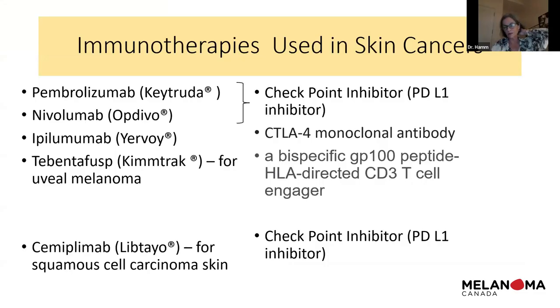Today I'm going to talk about the immunotherapies we use in melanoma, and also touch on uveal melanoma and squamous cell skin cancer. I've tried to include both generic and trade names. The checkpoint inhibitors that are PD-L1 inhibitors include pembrolizumab and nivolumab, also called Keytruda and Opdivo. Ipilimumab is a CTLA-4 monoclonal antibody. Tebentafusp is used for uveal melanoma, also called Kimmtrak, and cemiplimab is another checkpoint inhibitor used in squamous cell carcinoma.